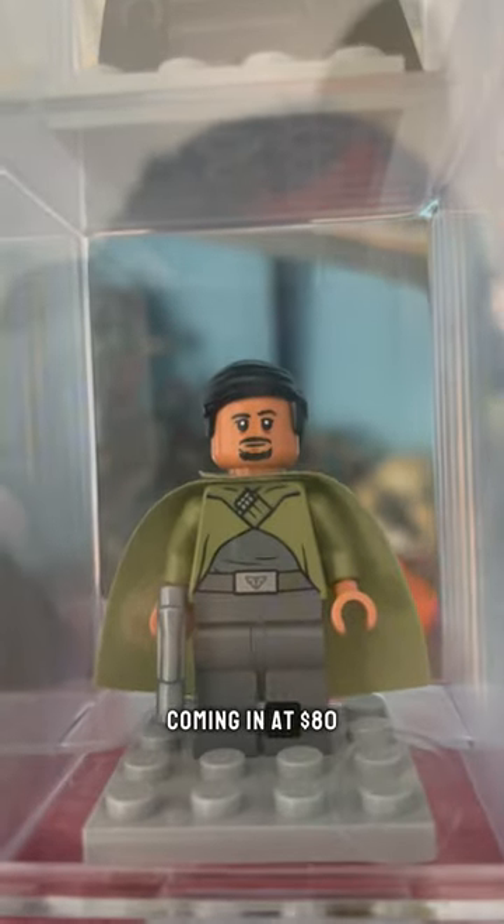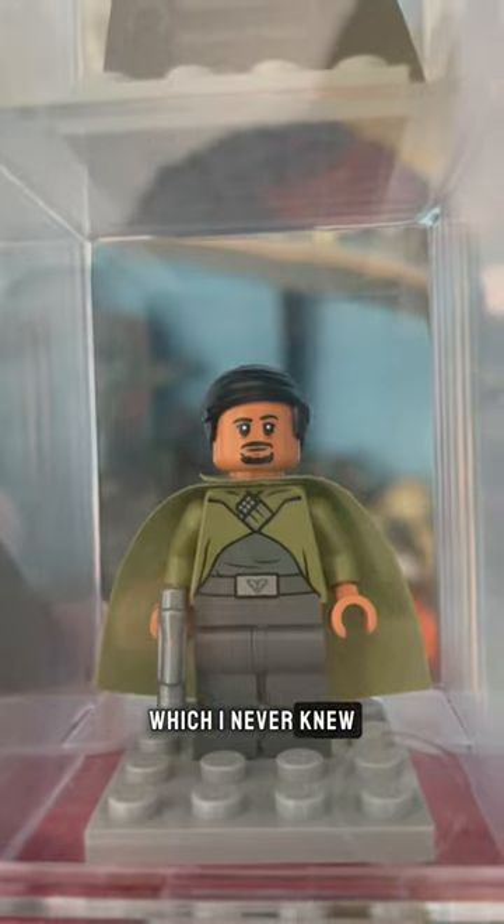However, my most pricey figure is Bail Organa coming in at $80, which I never knew. While I'm here,